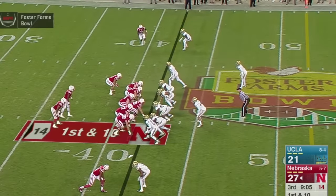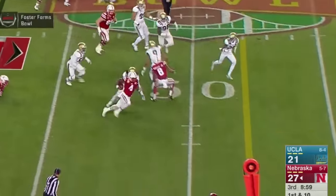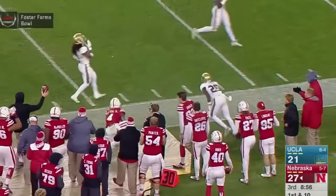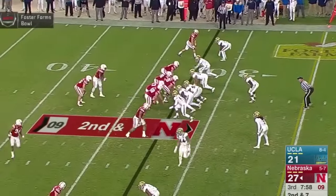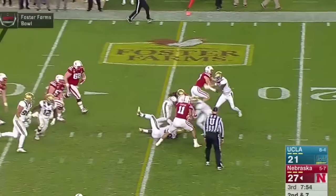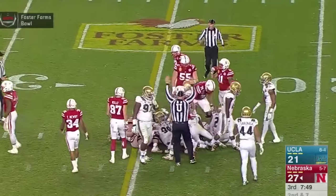Wide receivers left and right. Snap back — Tommy's zone read, keeps it himself. Steps up 45, Armstrong to the outside, 50, 45, Armstrong 40, out of bounds on the 35-yard line — Tommy running hard down the sideline, 23 yards. Armstrong in the shotgun, wide receivers left and right, Newby splits out. Zone read, hand off to Janovich — breaks a tackle, leaps over a man, gets up to 25, pounding his way down to the 23-yard line. Another first down for the Huskers.